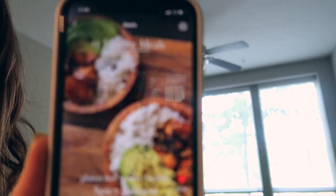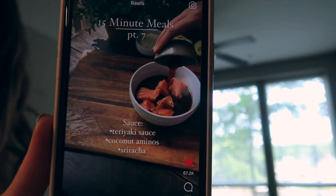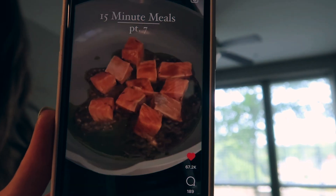It's around 5, so I'm going to start making dinner. I was planning on making a chicken dish but then I realized I don't have half the ingredients. So instead, we're going to be making a spicy salmon teriyaki bowl that I found on my Instagram Reels.